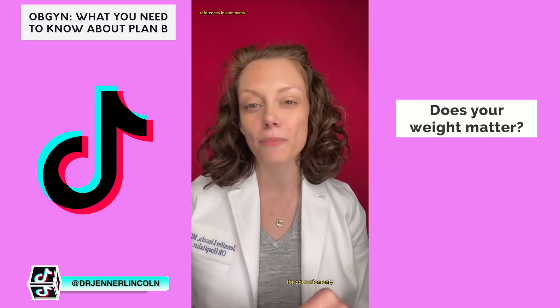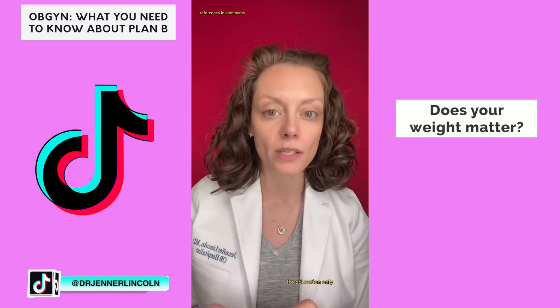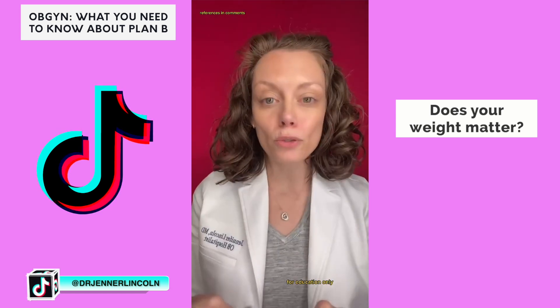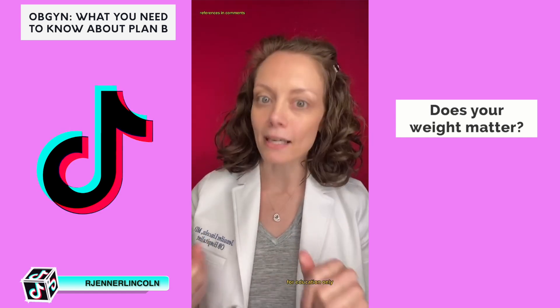If you're over 195 pounds, Ella may not be as effective either, so the copper IUD may be your best choice. Important note: you should never be refused Plan B or Ella because of your weight. It's a weight guideline, not a cutoff or a restriction.